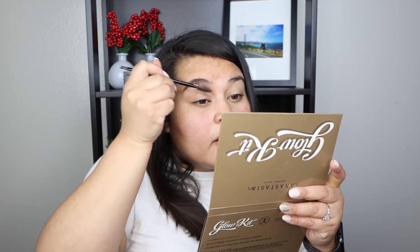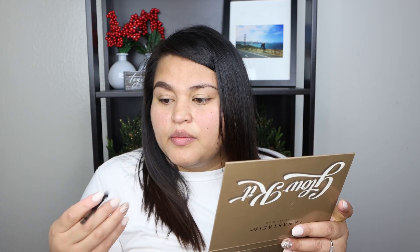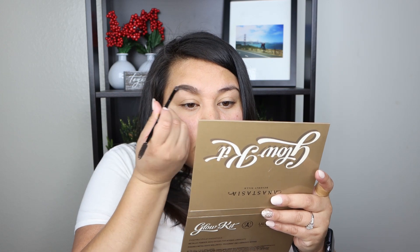We're going to start with eyebrows — just filling them in as usual. I'm using the Anastasia Beverly Hills Dip Brow Pomade in medium brown, going in with a Morphe MB29 brush. Honestly, eyebrows are my least favorite part — it takes too much patience. I'm struggling a bit today and it's only 8:30 in the morning.